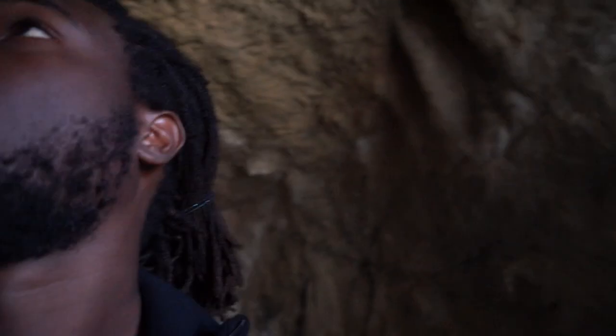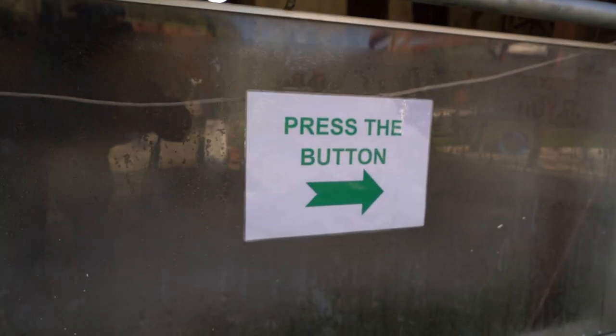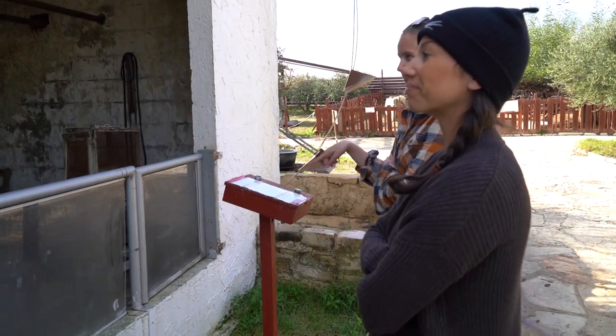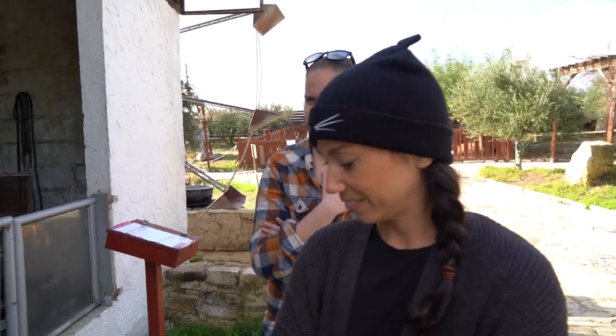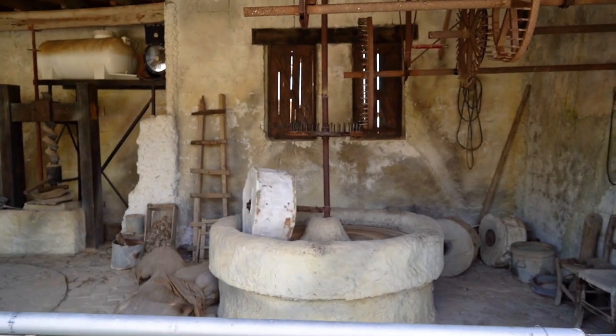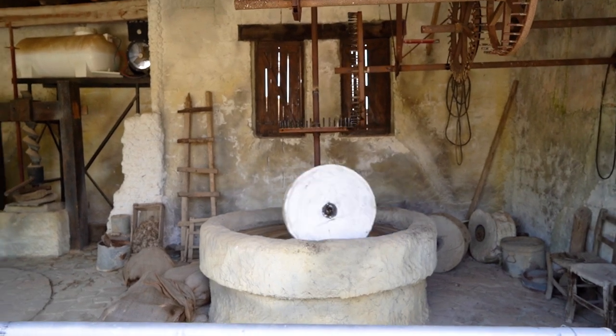Amy spotted this button and had been dying to press it — so we waited for her to do the honors. Pressing it brought the exhibit to life. In the years before the use of electricity, people used water power; they created water mills which activated other machines when Cyprus's water was used to power grain milling.